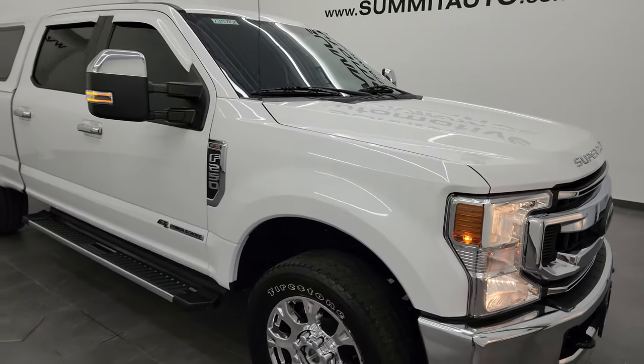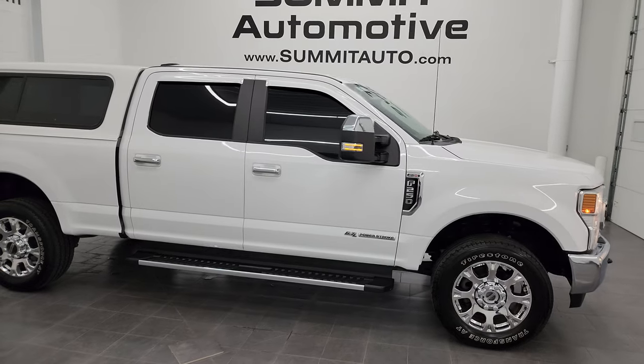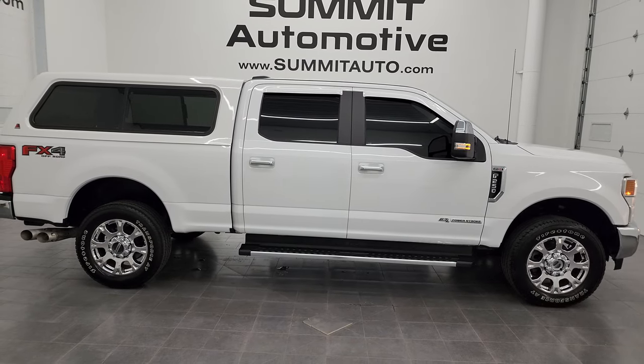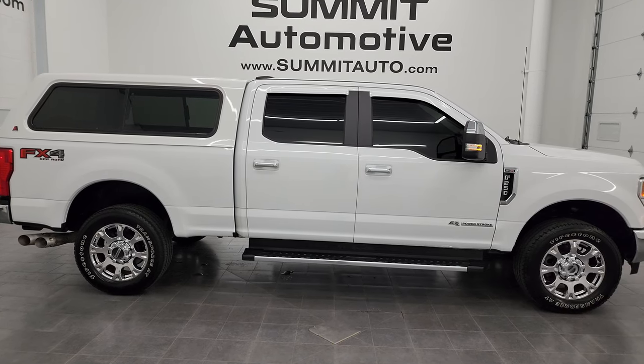Honestly, other than that little ding on the front bumper, I didn't see anything wrong with this truck — really nice all the way around. I would highly recommend it from a quality and condition standpoint. I'd send this one to Texas, New York, California, Florida, wherever. Whoever is going to get this truck is going to love it.